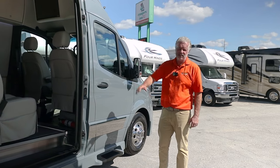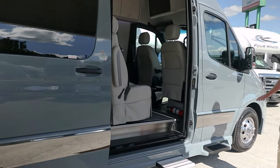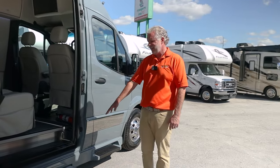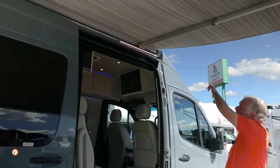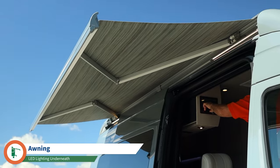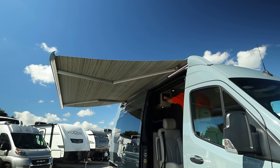On the passenger side you get that clean look, as you do on the driver's side, with the integrated running boards and also the integrated power sidestep for gaining access into the unit. You have the integrated awning as well, and the awning sensors are going to automatically bring it in on a windy day so you can't accidentally damage the awning.